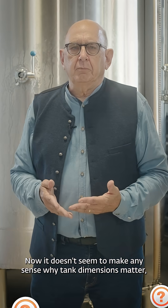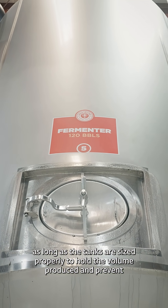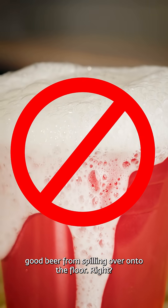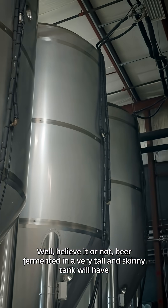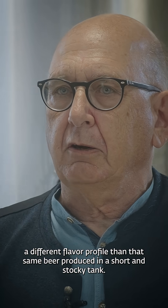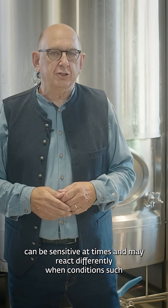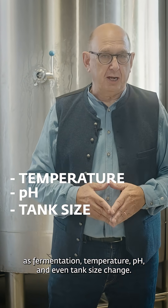Now, it doesn't seem to make any sense why tank dimensions matter, as long as the tanks are sized properly to hold the volume produced and prevent good beer from spilling over onto the floor, right? Well, believe it or not, beer fermented in a very tall and skinny tank will have a different flavor profile than that same beer produced in a short and stocky tank. Brewer's yeast, like some children and even some brew masters, can be sensitive at times and may react differently when conditions such as fermentation temperature, pH, and even tank size change.